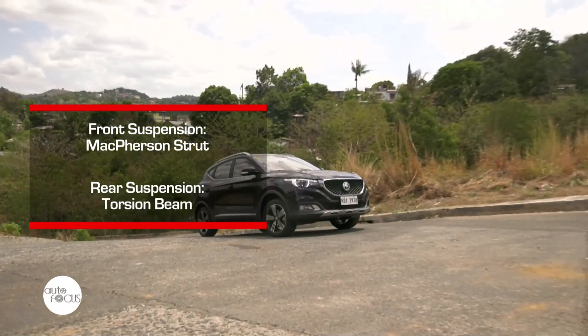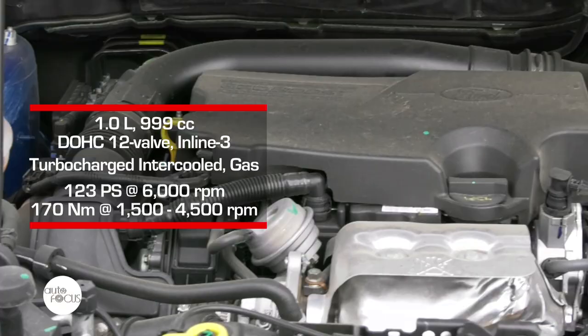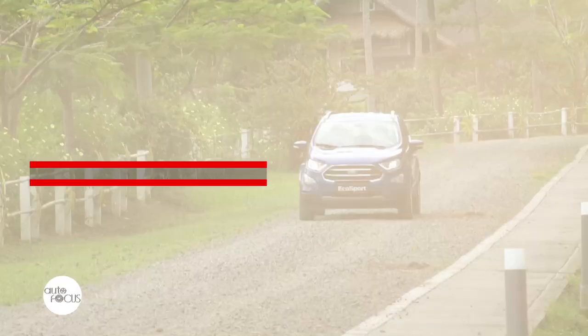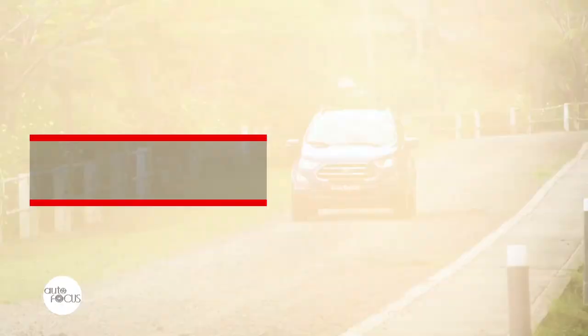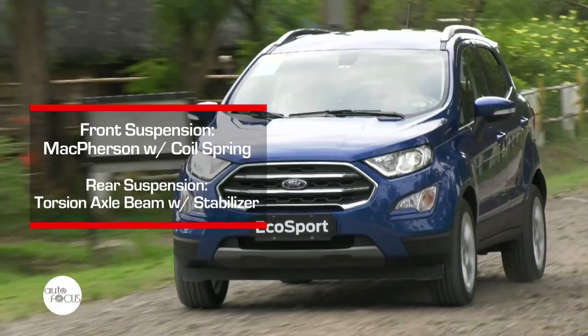Aboard the ZS, you would notice a little vibration, but it is handled by the suspension setup comprised of McPherson struts at the front and torsion beams at the rear. On the other hand, under the hood of the EcoSport is a 1.0-liter turbocharged inline-3 EcoBoost unit capable of producing 123 horsepower and 170 Nm of torque, mated to a six-speed automatic transmission. The EcoSport's suspension is McPherson with coil spring at the front, and torsion beam with stabilizers at the rear.